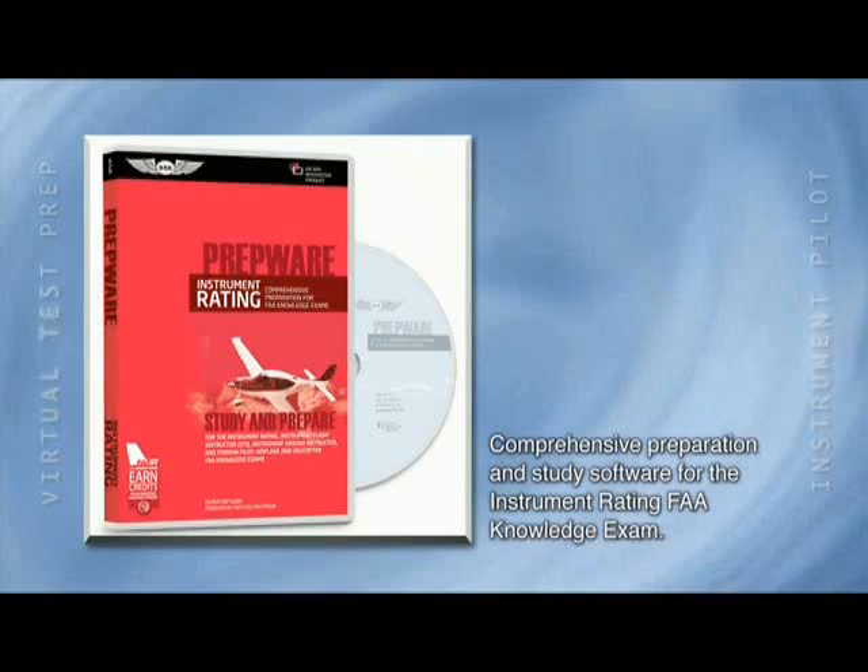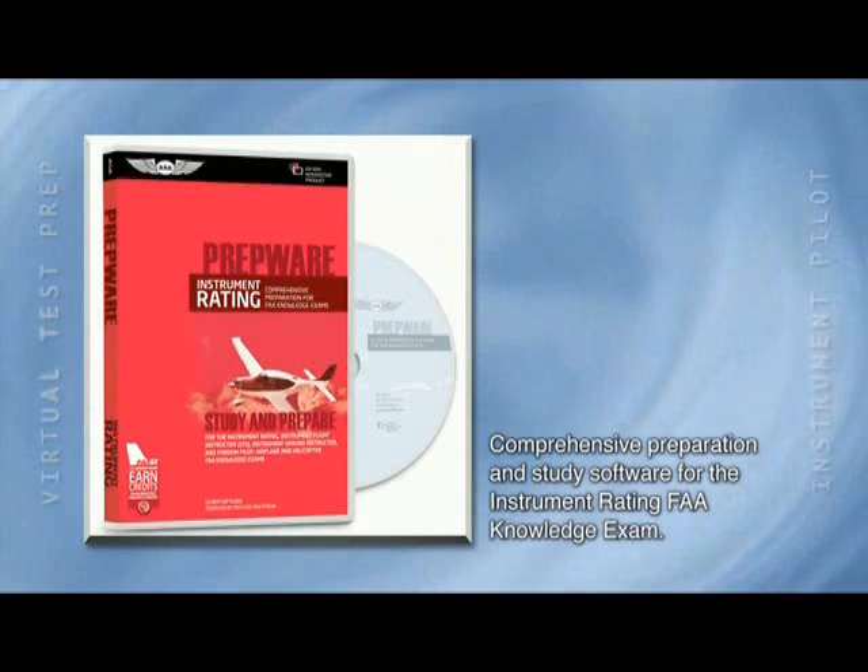This Virtual Test Prep course is very flexible. For example, you can use this DVD ground school with the provided interactive software, Prepware, or as a supplement to classroom instruction. Either way, you can be confident you'll get an excellent score on your FAA knowledge exam and gain the information you need to be a safe and competent pilot.